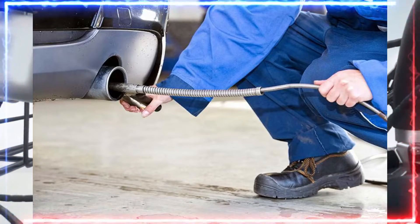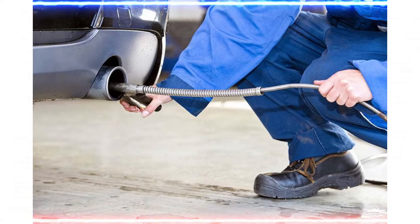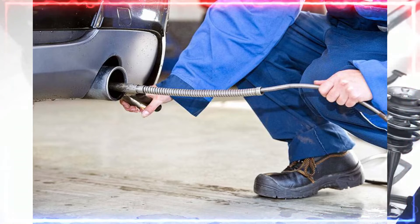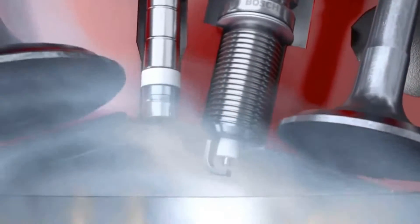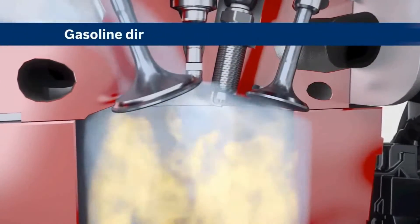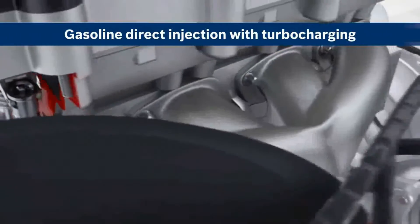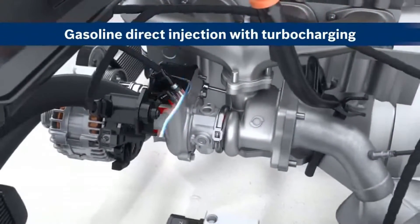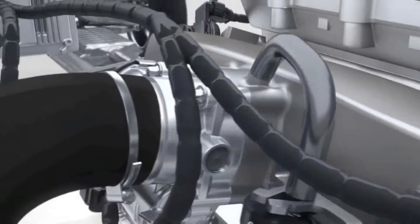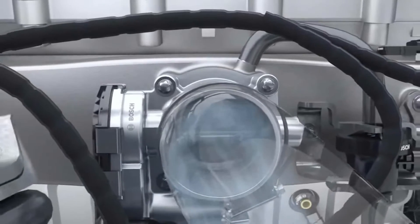5. Failed emissions test: in regions with mandatory emissions testing, a malfunctioning oxygen sensor can cause a vehicle to fail the emissions test. 6. Erratic sensor readings: a malfunctioning oxygen sensor may produce erratic or incorrect voltage readings, leading to improper adjustments in the air-fuel mixture. 7. Reduced engine power: in some cases, a bad oxygen sensor can result in reduced engine power and overall performance.